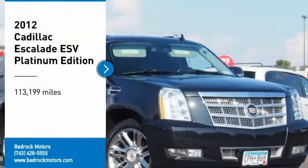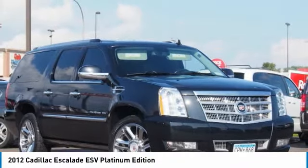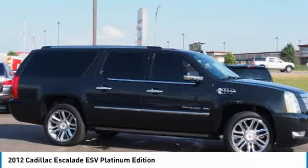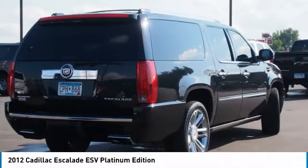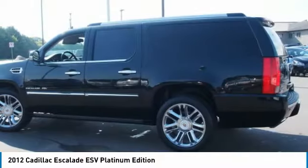Stop by and take a look at this 2012 Escalade ESV. The Cadillac Escalade ESV is a longer version of the Escalade. The ESV is a large, luxurious SUV that delivers performance and style. Classy and powerful, it looks great for a night on the town or can haul everything needed for a weekend getaway.